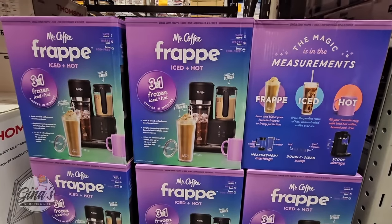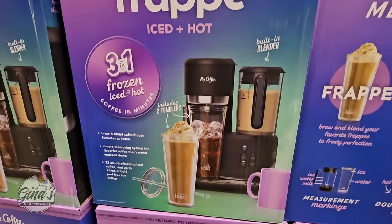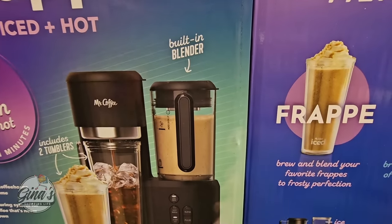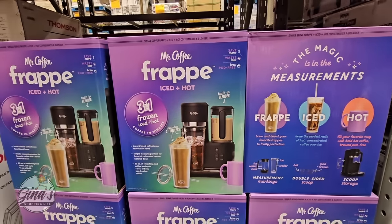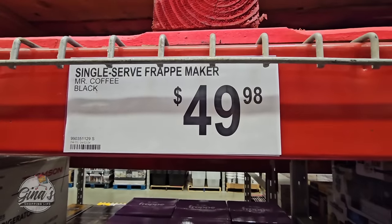This is new here at Sam's Club — the Mr. Coffee Frap Ice and Hot. Three-in-one frozen, ice, and hot coffee in minutes. It has a built-in blender, which is really really cool. So you can make Frappuccinos like you see at Starbucks. I like this set and I love the price of $50 — that is a good price for this coffee maker.